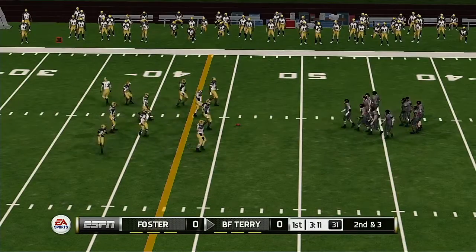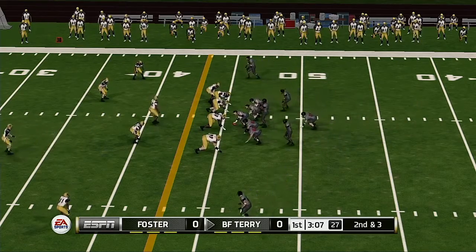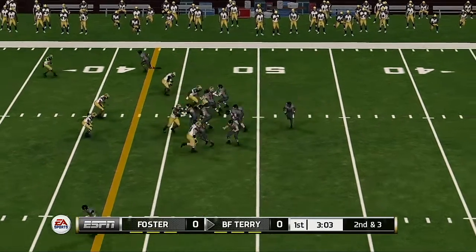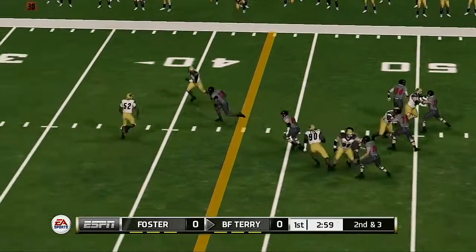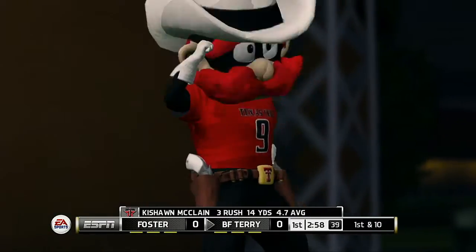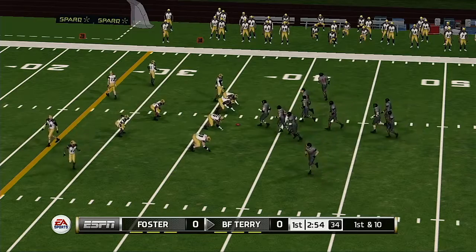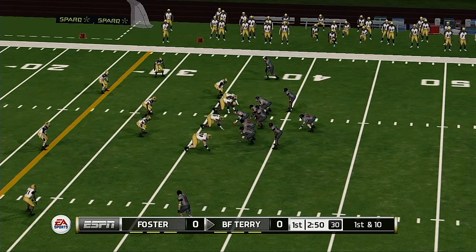Second down, and they're going to need about three yards to pick up the first down. He's scrambling. Brought down at the 37. They move the sticks after another first down. Impressive drive by this offense so far — I really like what they're doing by keeping this defense on their heels and moving the ball downfield. And this is the eighth play of the drive.